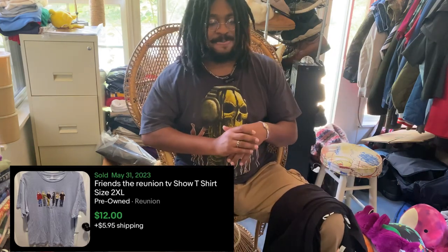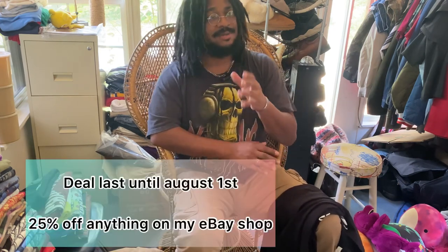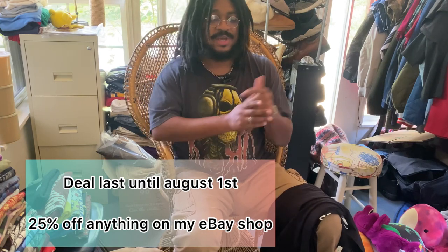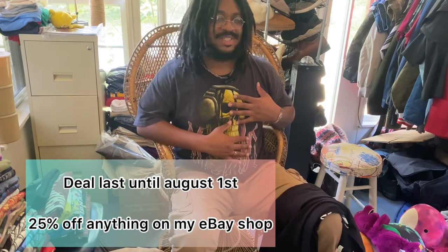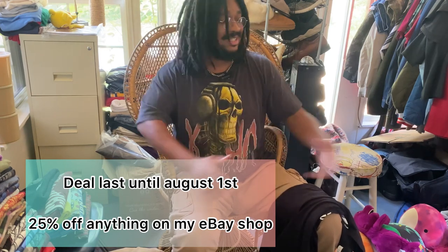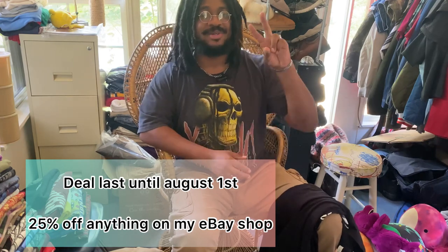If you DM me on eBay or message about an item and say you came from YouTube, I will give you a 25% discount on any item — I don't care what it is. That's just a little appreciation for watching and subscribing. Also, I gotta get rid of inventory — it's getting too crowded back here. I appreciate y'all watching — have a blessed one, peace!